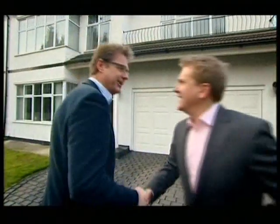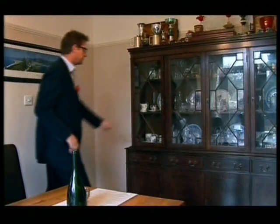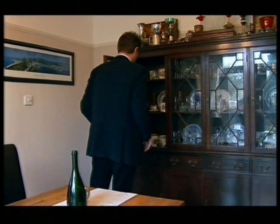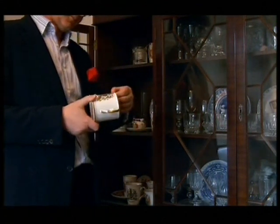The host greets Jonty warmly and they exchange light banter. Jonty suggests going in through the garage while the others go through the front door. With 20 years' experience in the antiques trade, John T. Herndon starts the hunt for collectibles indoors while Jonty goes in search of the hosts.